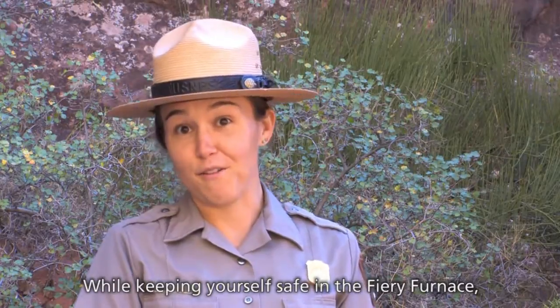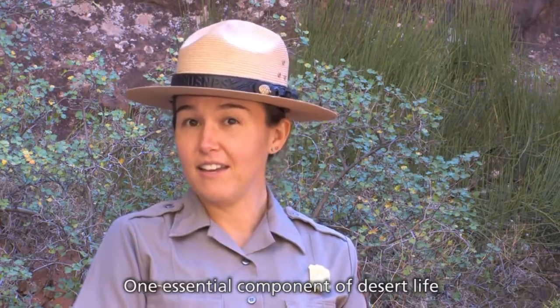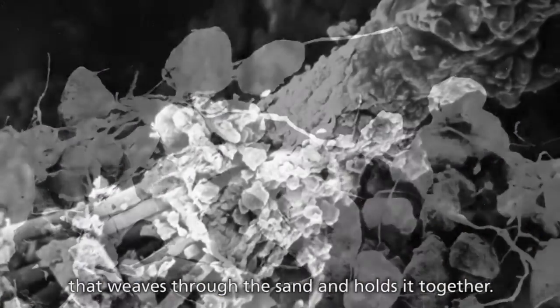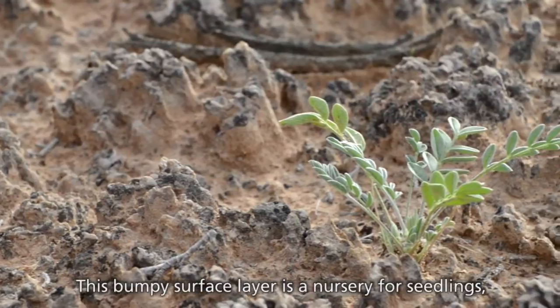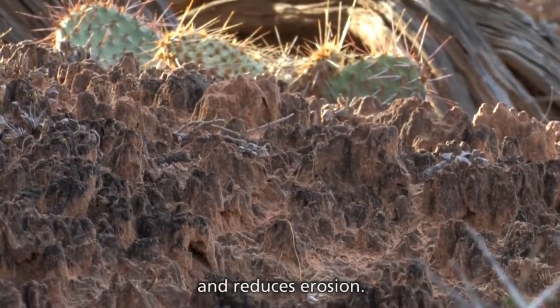While keeping yourself safe in the Fiery Furnace, you also want to protect what lives here. One essential component of desert life is biological soil crust — a community of organisms that weaves through the sand and holds it together. This bumpy surface layer is a nursery for seedlings, adds nutrients to the soil, captures rainwater, and reduces erosion.